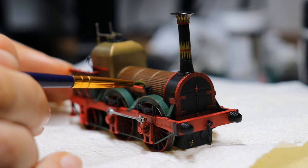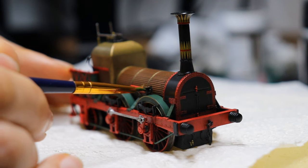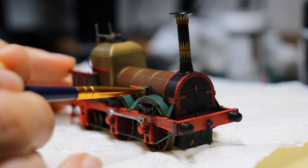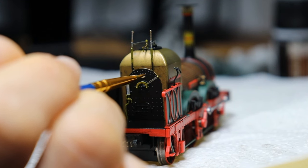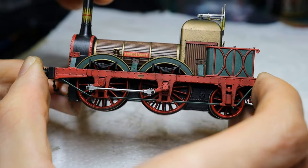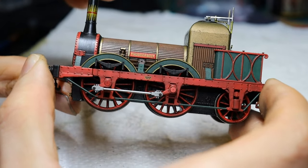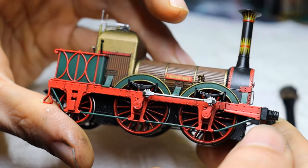Another favourite of mine is Rustoleum and their Painter's Touch range, which I'm using to colour in the clack valves on the boiler. I pick out some parts of the cab in brass, like the whistle and the plate on the back head. For now I'm happy with how those three steps have improved the factory colours look, so on to the train.